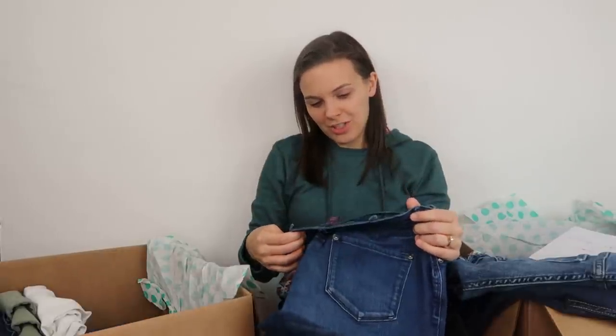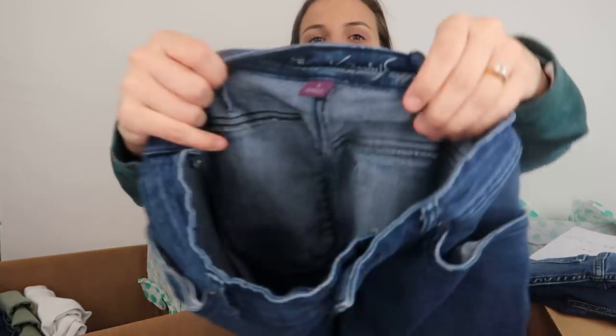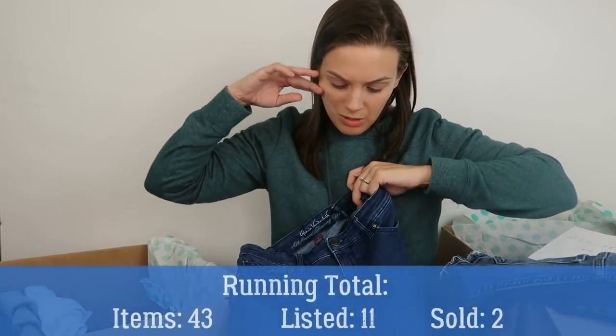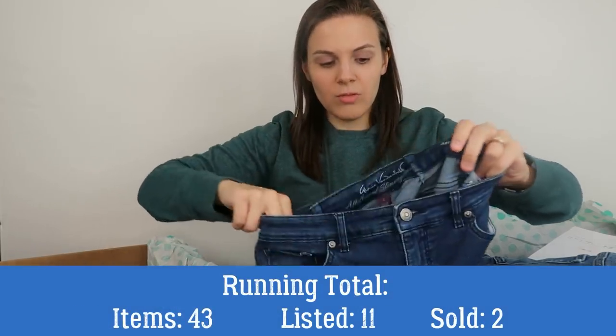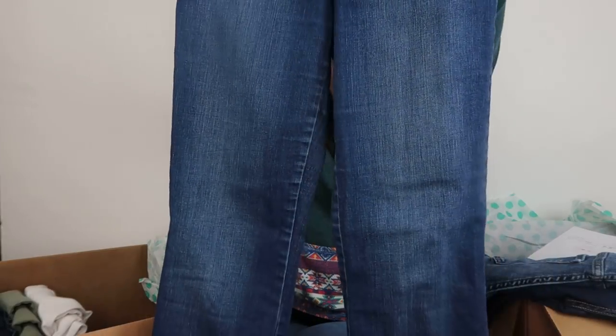Next, a pair of Gloria Vanderbilt jeans. Gloria Vanderbilt is the easiest jean brand to find around me — you can go to any thrift store and find it. They are a size 6. On top of being a low retail value brand, they've also been taken in in multiple spots. I will not be listing these.